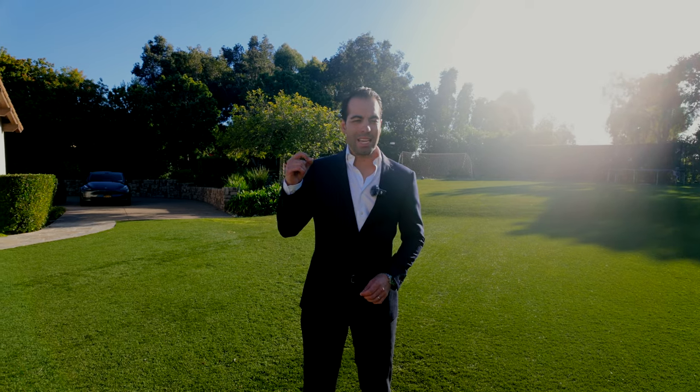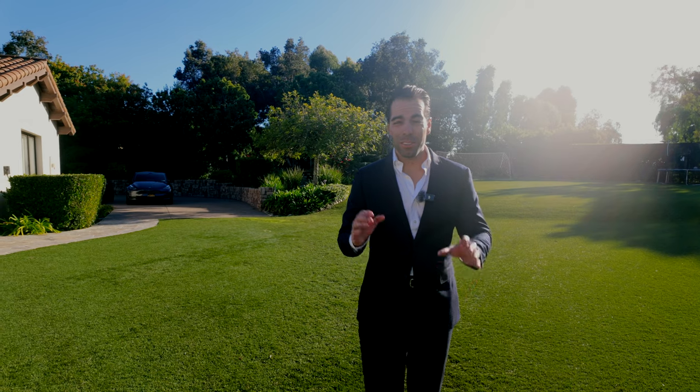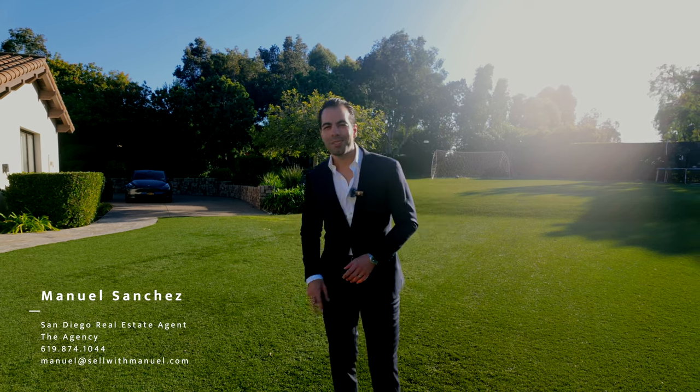It just went live, listed for $11.1 million — seven beds, seven and a half baths, just under 10,000 square feet in Rancho Santa Fe. That's the vlog for today, thanks for watching. If you want more information on this property or surrounding properties — Del Mar, Rancho Santa Fe, Coronado, Chula Vista — drop a comment or reach out. See you in the next one, peace.